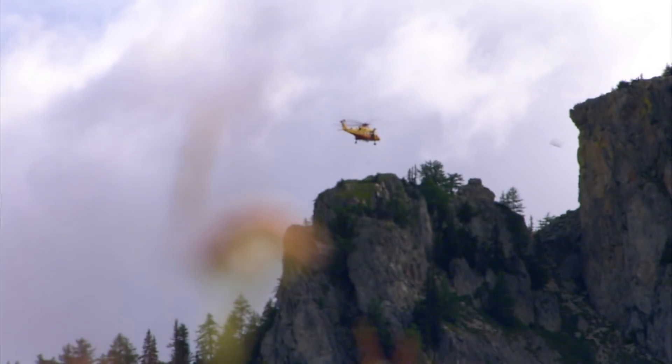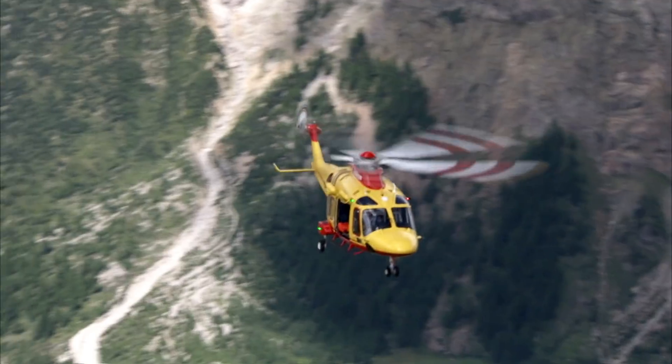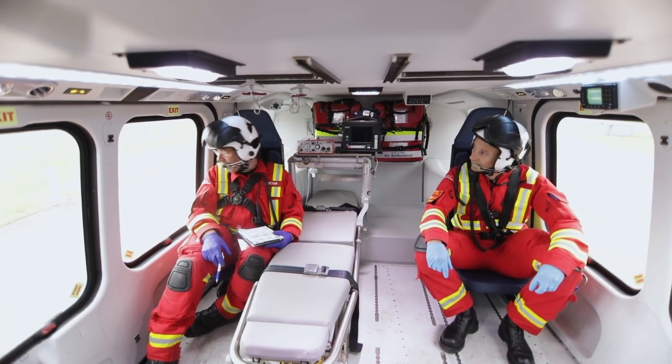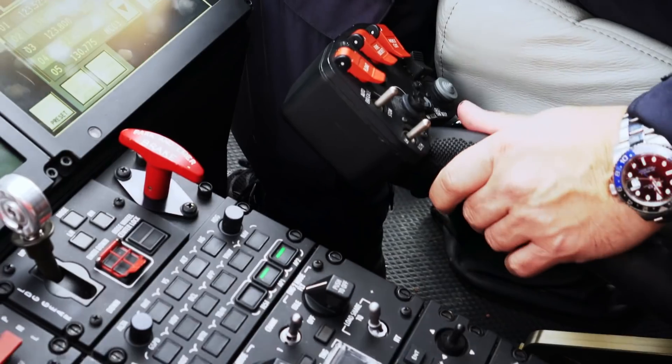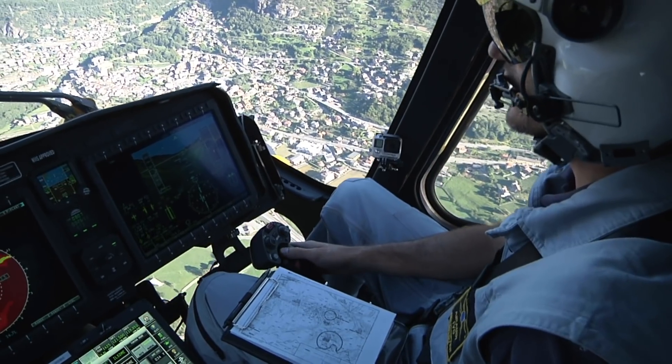I get to fly the 169 extensively. It provides a lot of performance over the competition within the marketplace, more so than I've seen in HEMS or on the North Sea. It provides a lot of space in the back for the medics for certain interventions that they need room. It also has a lot of safety features — H-tools, synthetic vision — and it's a great working cockpit and environment for both the pilots and the medics.